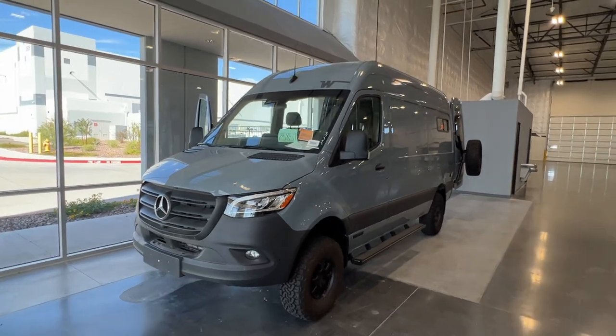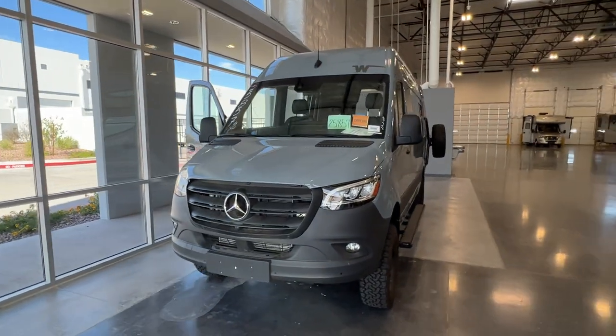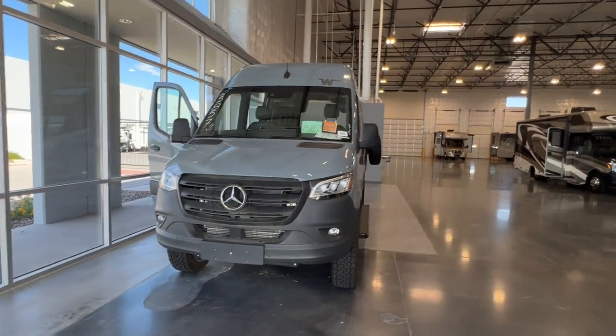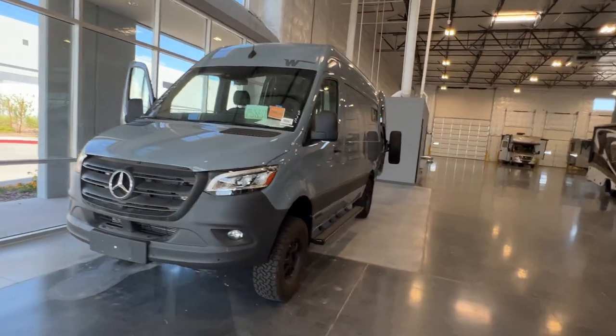Hey, Court. Good afternoon. This is Rich Lucero, La Mesa RV, Mesa, Arizona. And here's a quick little video on this 2023 Winnebago Adventure Wagon.